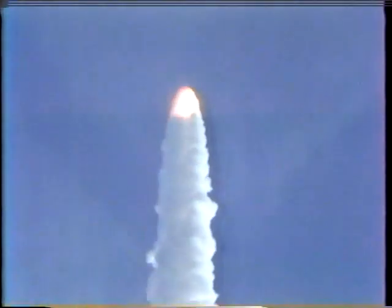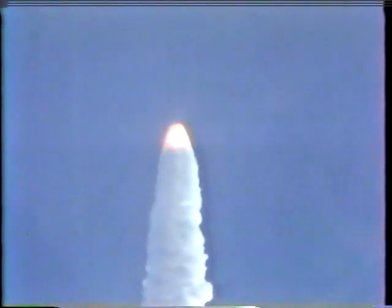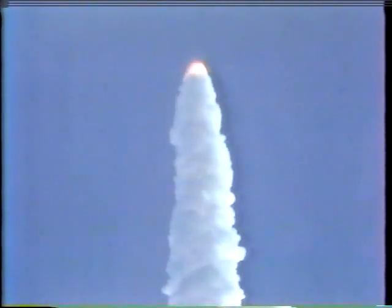Right now they're going through the time when they're going through the air. Columbia, Houston — you're going throttle up. Roger, go throttle up.